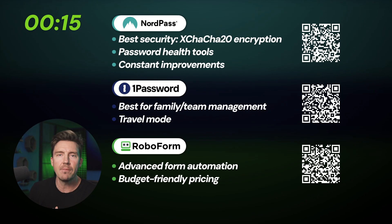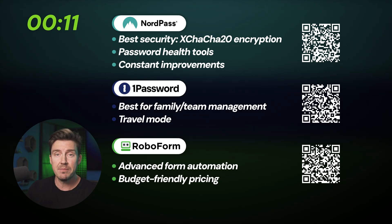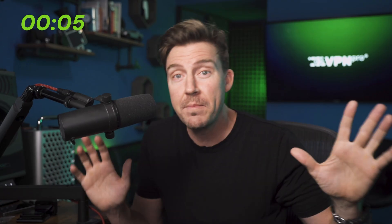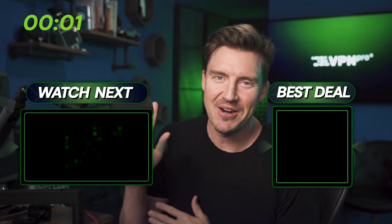So here we have it — time is running out. Here are the main benefits of the best password manager 2025 options on your screen. Pause it if you need to read — it's not cheating. Anyway, pick one you like, go to the description or scan a QR code, and I'll see you later. Gotta run. Bye.